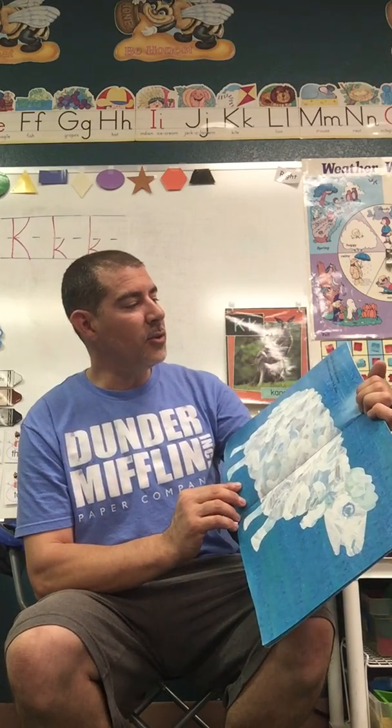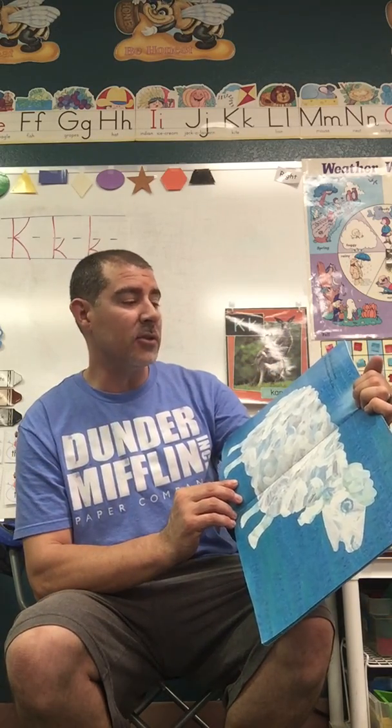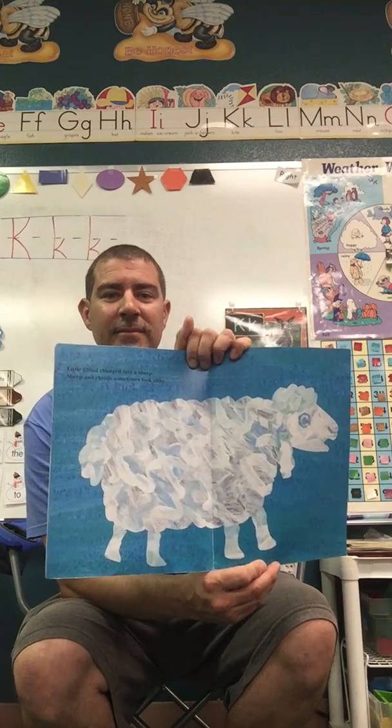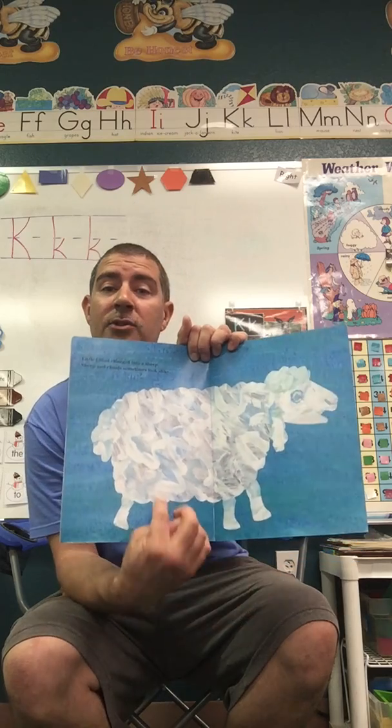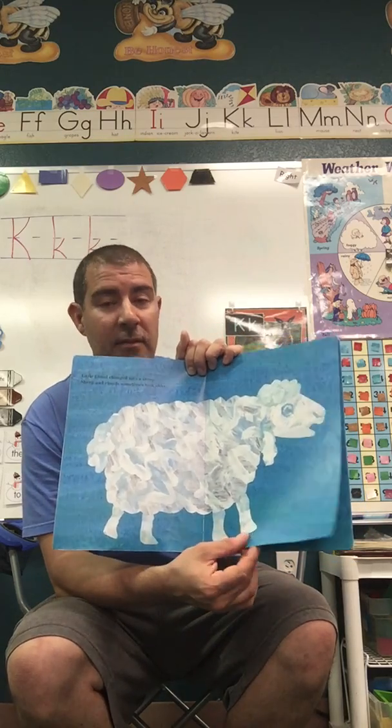Little Cloud changed into a sheep. Sheep and clouds sometimes look alike. When you look out your window, you might see clouds outside that remind you of a nice, soft, fluffy little sheep.